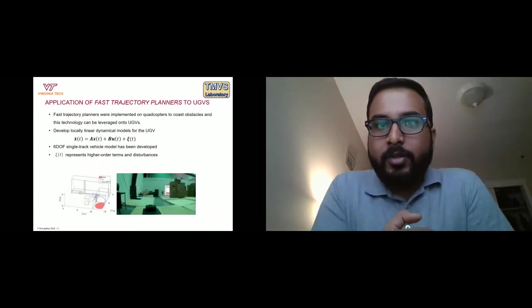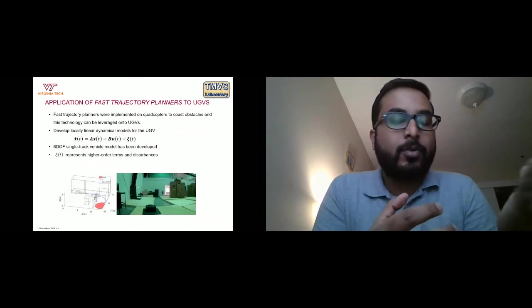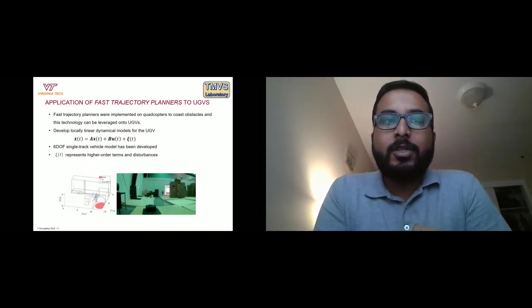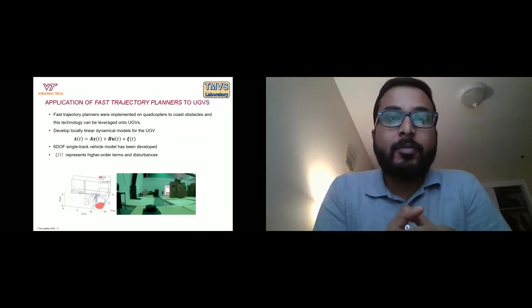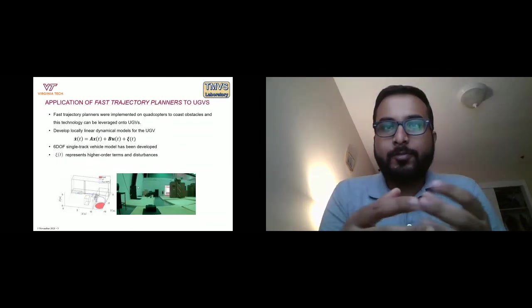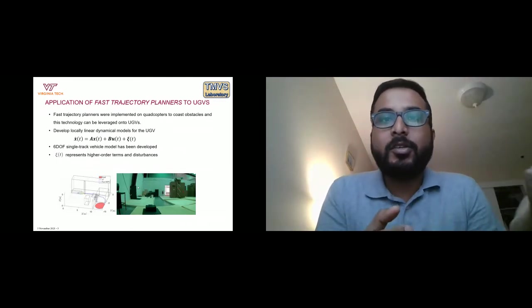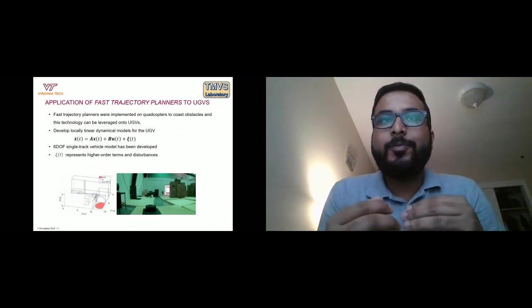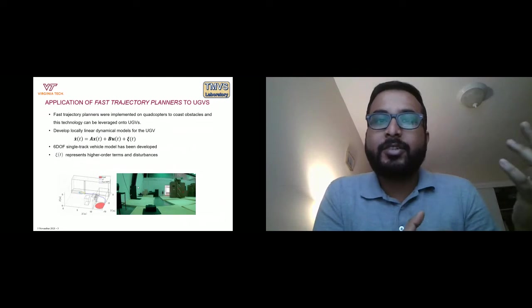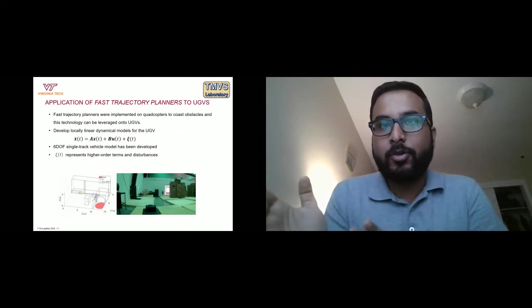Before this project, we worked on smaller robotic platforms like quadcopters, and one feature was developing fast trajectory planners. The trajectory planner I'm referring to is model predictive control (MPC), which works as an optimization problem — we optimize a given cost and capture vehicle dynamics in the constraint equations. The idea is to leverage the fast trajectory planner already implemented on a quadcopter and apply it to an off-road autonomous ground vehicle.